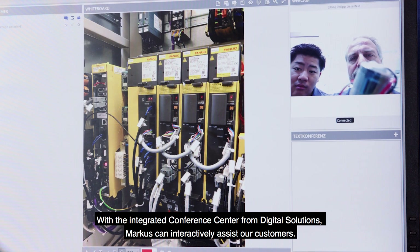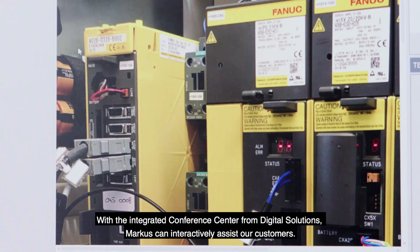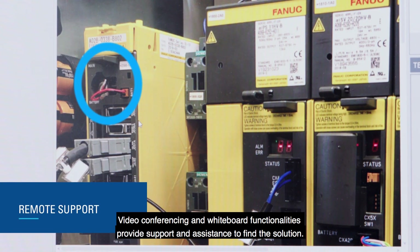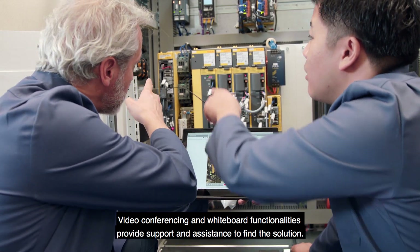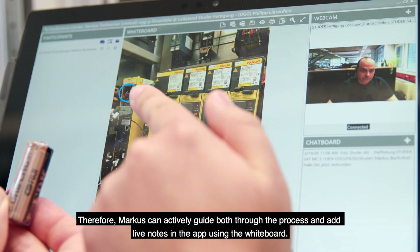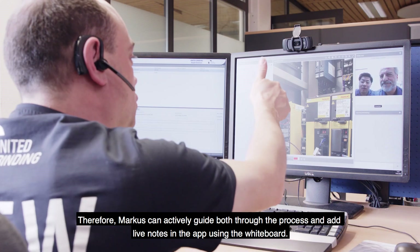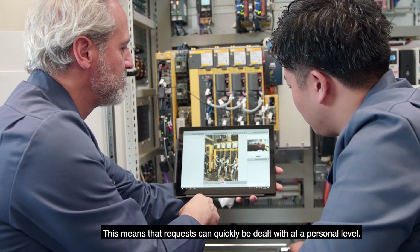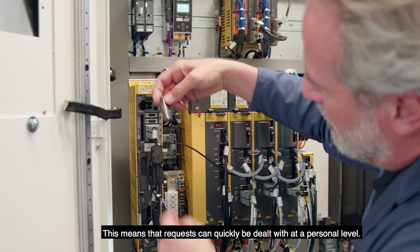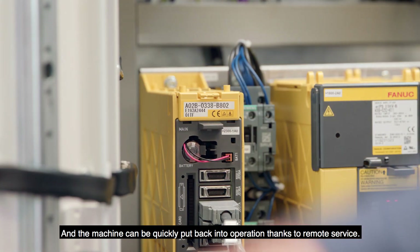With the integrated conference center from Digital Solutions, Markus can interactively assist customers. Video conferencing and whiteboard functionalities provide support to find the solution. Markus can actively guide both Mark and Shintaro through the process and add live notes in the app using the whiteboard. Requests can quickly be dealt with at a personal level, and the machine can be quickly put back into operation thanks to remote service.